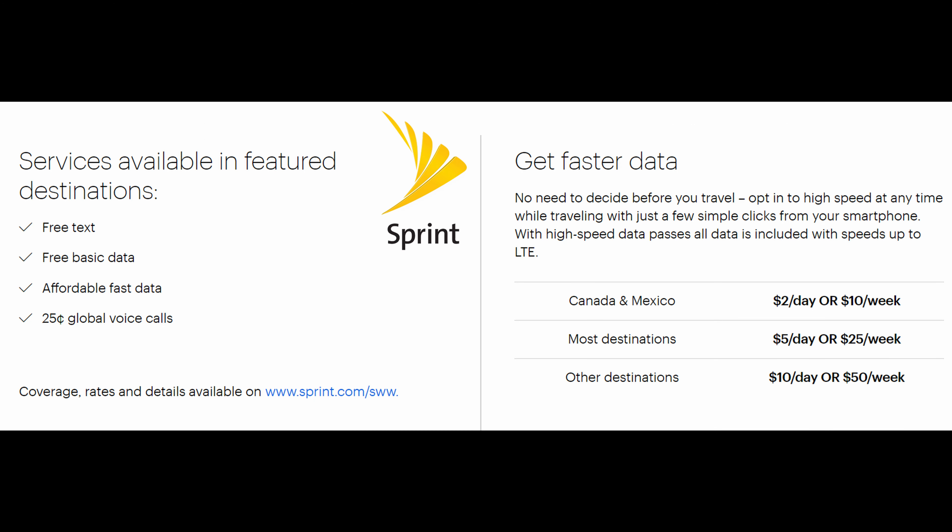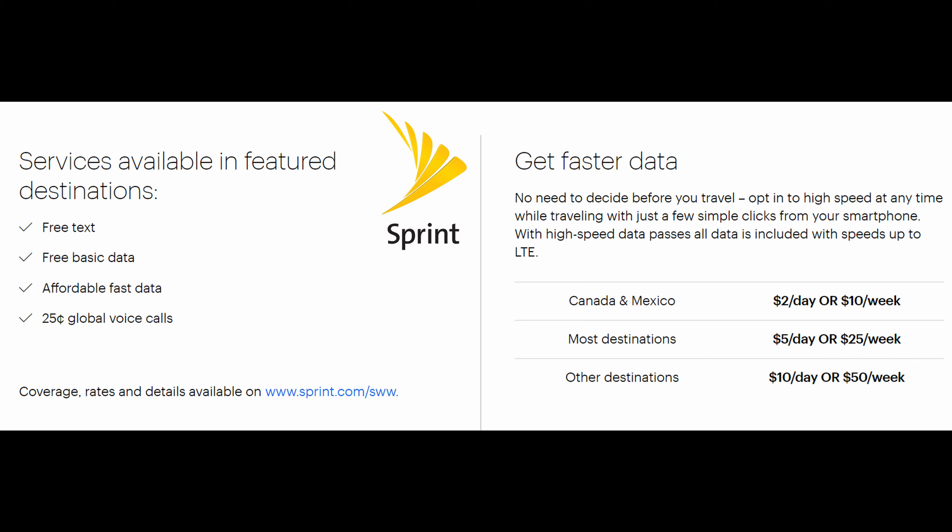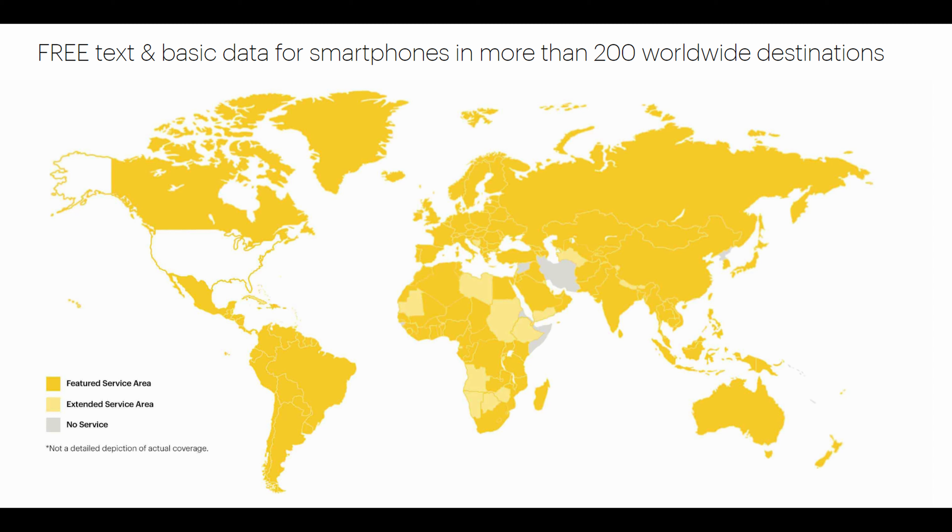Sprint is a little bit different — they don't seem to offer free calling in other countries, but they do offer free SMS texting. Sending a picture will cost you though. For their 4G LTE data roaming plans, prices are tiered differently than Verizon and AT&T. For Canada and Mexico it's $2 a day or $10 a week. For most destinations it's $5 a day or $25 a week. And for other destinations it's $10 a day or $50 a week. You have to figure out where you're going specifically — whether it's under the most destinations or other destinations category — because that's a big price difference. Not bad prices at all from Sprint.